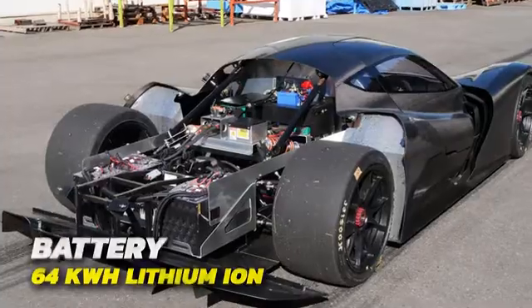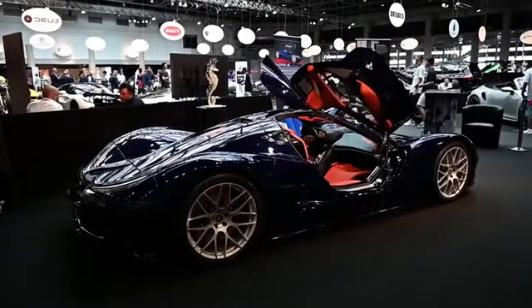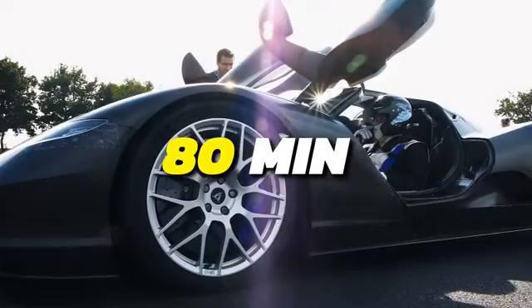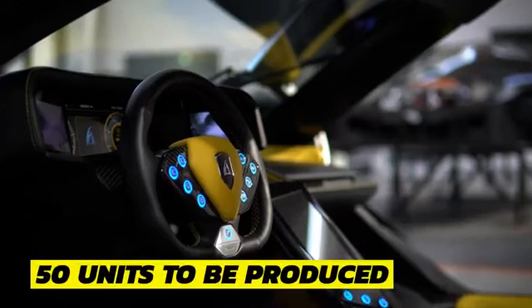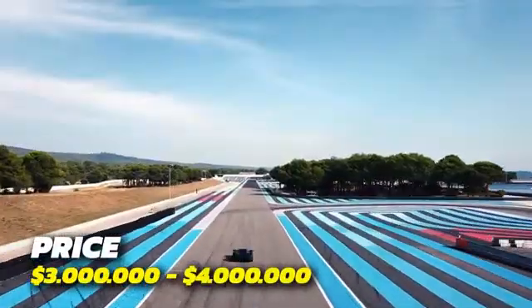Its energy source is a 64 kWh lithium-ion battery that can provide up to 280 miles of range. It takes about 80 minutes to recharge the battery and get back on the road. Production is limited to only 50 units, and although the price hasn't been confirmed, you can expect the OWL to be priced between $3 and $4 million.